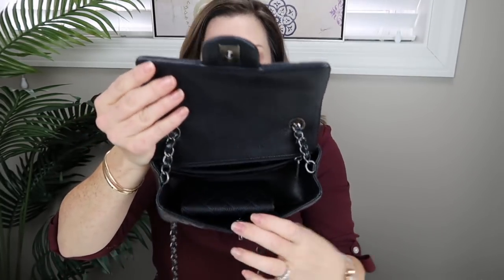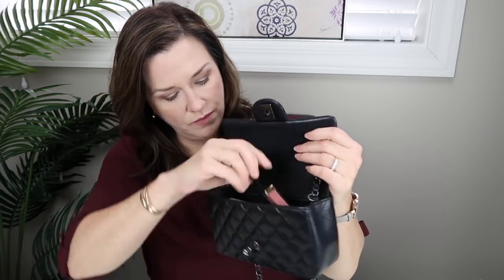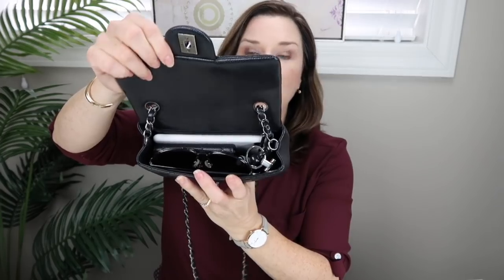The card case can sort of fit going up and down but makes it tight to close depending on what else is in there. It can definitely fit flat. With the card case, phone, lip products, chapstick, and car keys, that pretty much fills it. I can stick my sunglasses right there on top and everything closes perfectly. So this includes the small Chanel wallet, sunglasses, iPhone, keys, and two lip products.